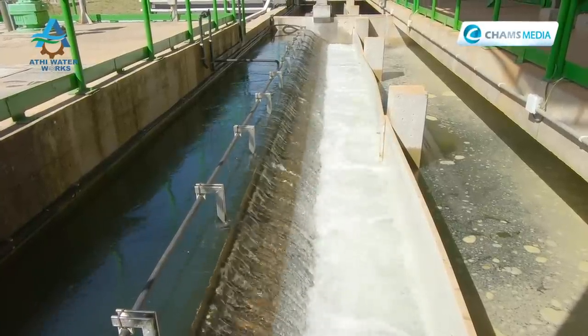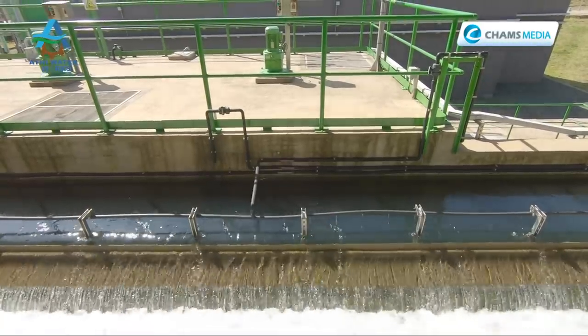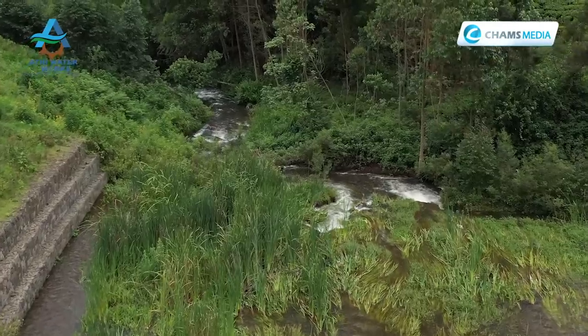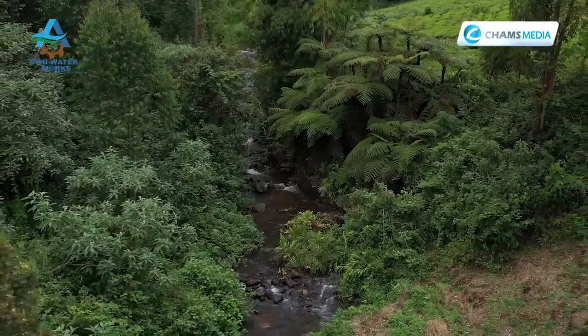It is important to note that water harvested through the Northern Collector Tunnel will not just benefit residents of Nairobi. A recent agreement has been reached that the host community in Gatanga will also receive some water from the Northern Collector.